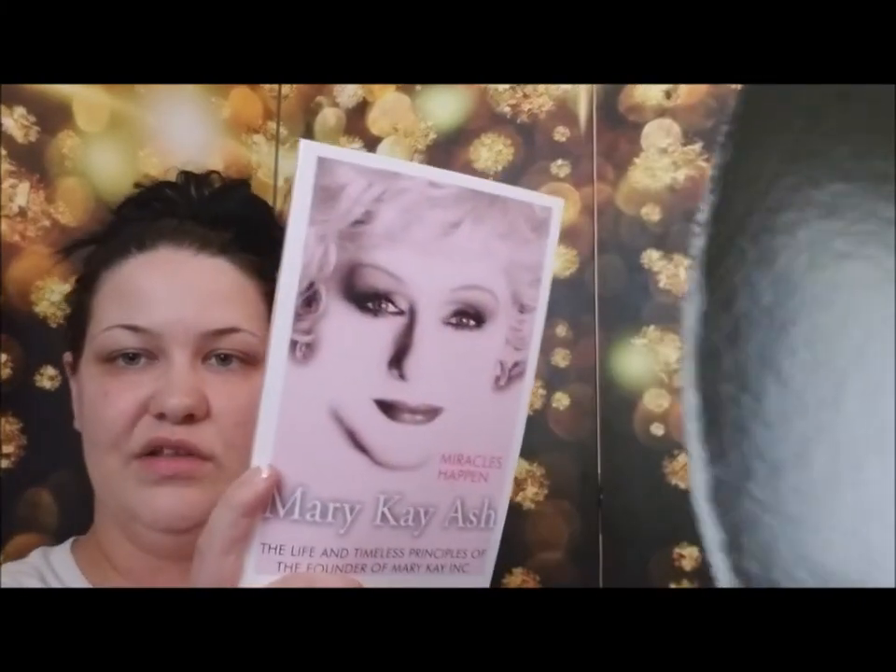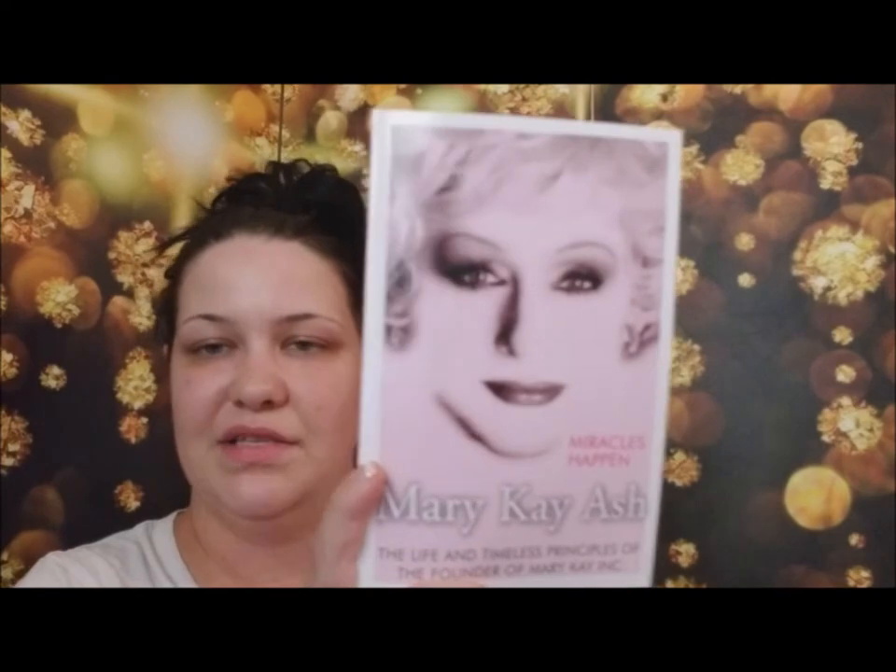Then there's a book — 'Miracles Happen: Mary Kay Ash, The Life and Timeless Principles of the Founder of Mary Kay.' I cannot wait to read this, that's awesome, it got me even more excited. There are also little dry erase boards and dry erase markers, probably for games at parties — like everybody writes down their favorite product or something like that. And there's a little sign that says 'The Party Starts Here' that you can fold up and set up for a party.